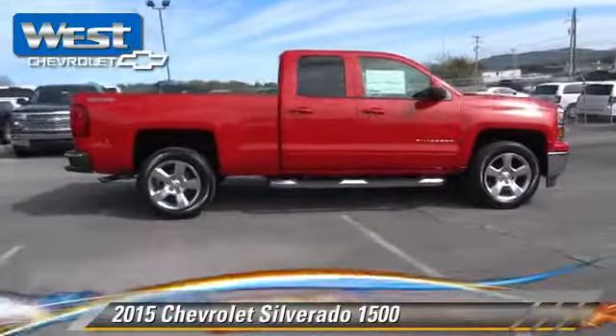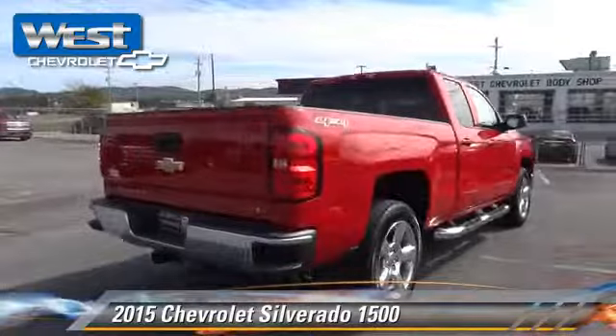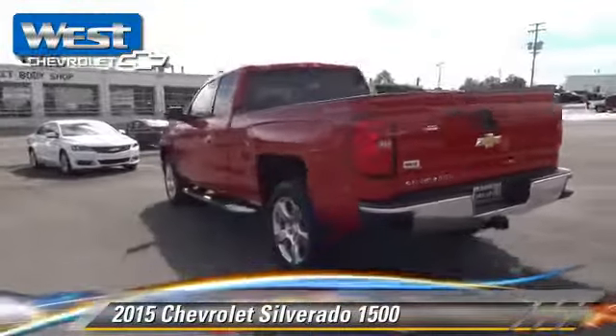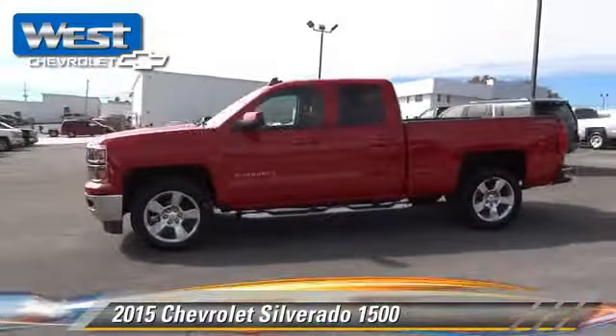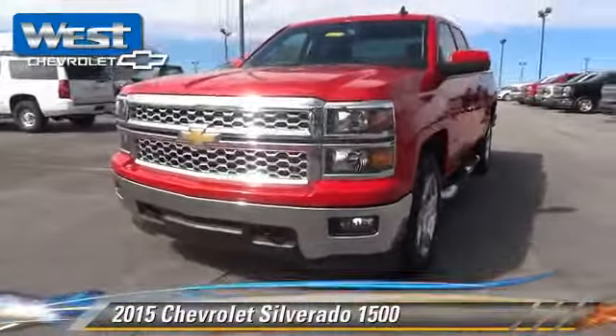The 2015 Chevrolet Silverado 1500. This is a pickup truck powered by a 5.3 liter V8 engine, with a 6-speed automatic transmission. This 4-wheel drive pickup truck is well equipped. This Chevrolet features privacy glass.